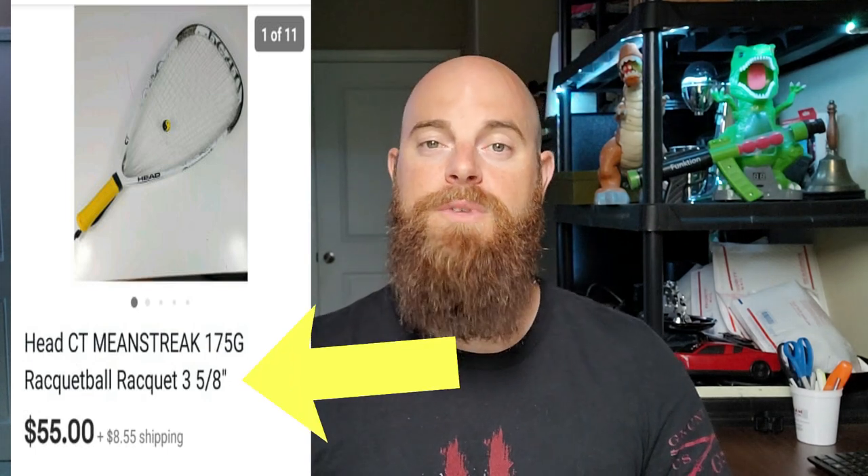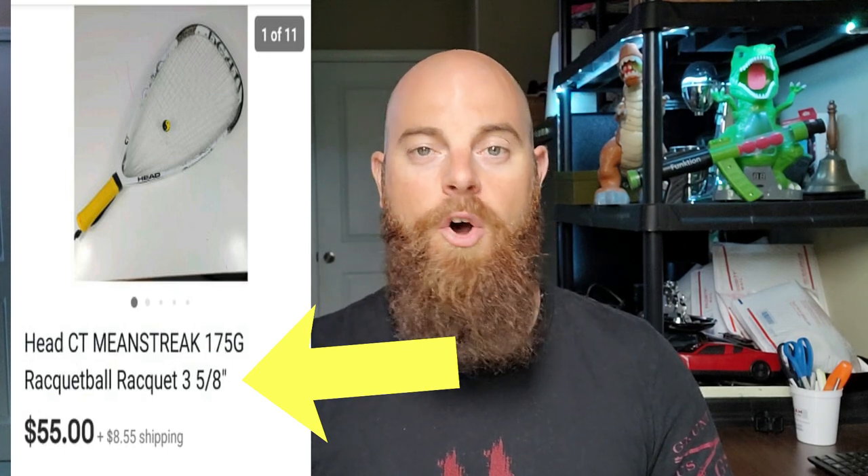This is another one from the auction — I bought three racquetball rackets for $6, so $2 into each. I sold the first one for $15, but this one — some of the Head racquetball rackets go for a good amount. This one went for $55 and the buyer did pay shipping. On this racket I listed the name — CT Mean Streak, 175 gram, and the grip size of 3 and 5/8 inches. I made sure to type all that in, comp it out correctly, and this one sold in a couple of weeks.